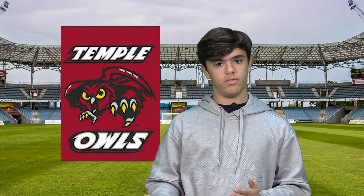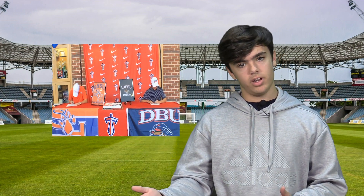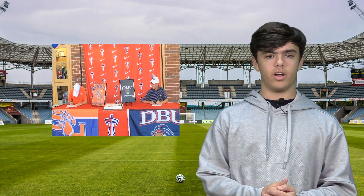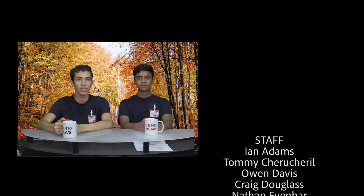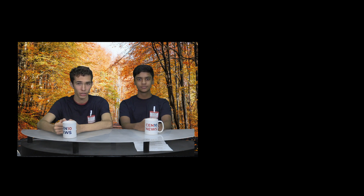Last Wednesday was National Letter of Intent Day, and senior Zarin Hemsley has committed to Temple University, Samantha Hastings to the University of Southern California, golfer Nathan Weber to Sam Houston State, and senior Austin Coyle to Dallas Baptist University. A very special congratulations to them. This has been Centennial News on November 15th with Diego Guerrero and Tommy Chirichero. See you on the next edition.